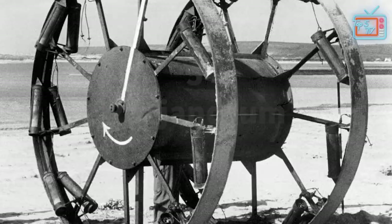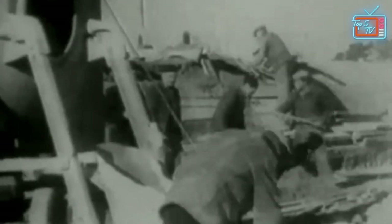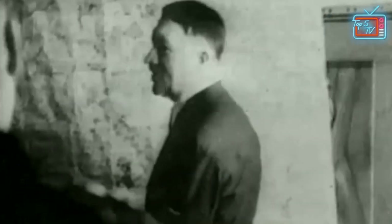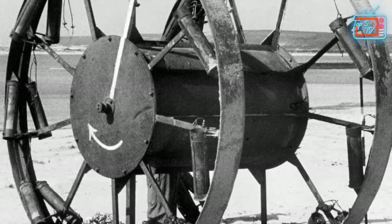Starting off our list is the Panjandrum, which was designed by the British military and tested from 1943 to 1944. This huge contraption was originally designed to destroy beach defenses compromising Hitler's Atlantic Wall. Standing a staggering 10 feet tall, it was supposed to clear the defenses and allow Allied forces to land and easily take and secure the beaches.